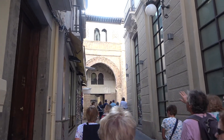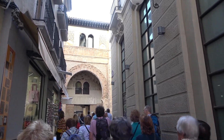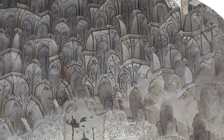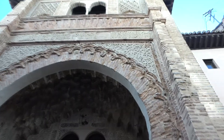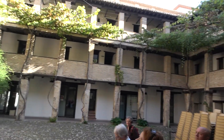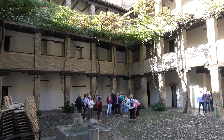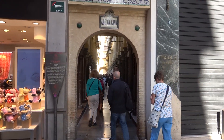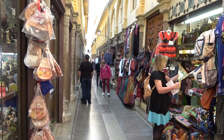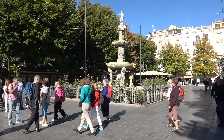Coral de Carbon — a Moorish inn dating from the 14th century. Its facade is richly decorated. Inside, a courtyard surrounded by rooms. The courtyard is now used for plays and concerts. Alcaceria — the old Arab market — and its neighbouring piazza.